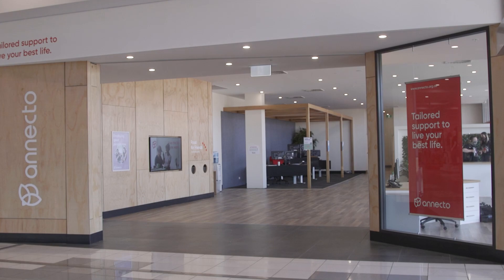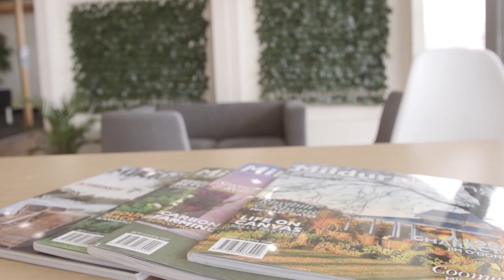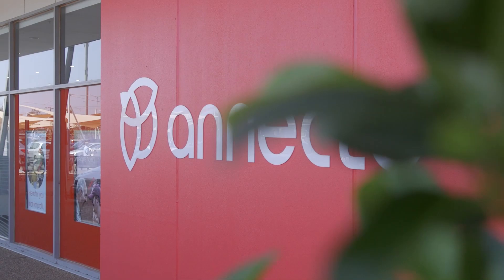Hi, welcome to Mildura Central and Anecdo's new service centre. I'm Toni Sullivan and I'm the practice manager here at Mildura Anecdo. Today I'm going to take you through our beautiful service centre, our community hub, show you some of the features and functions of the space, and potentially you'll get to meet some of the personalities. Come on a tour.